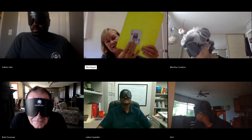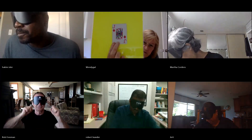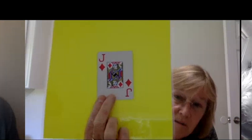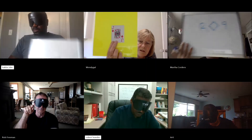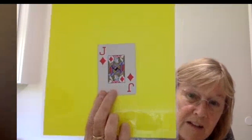I have a playing card here now and there's a color behind it — a bright yellow. Correct, Rob. That's right.